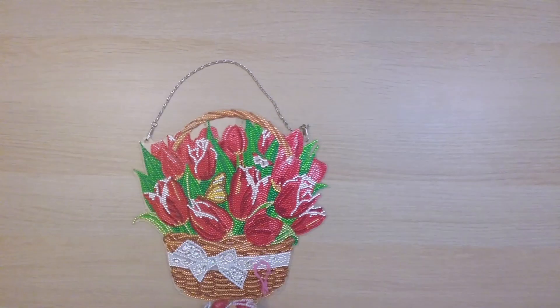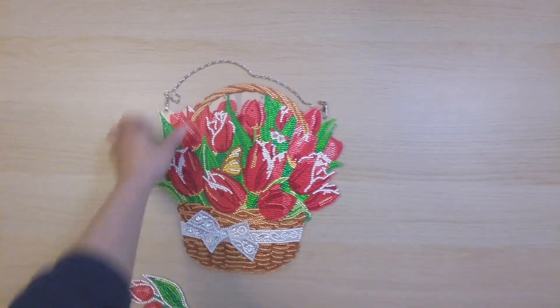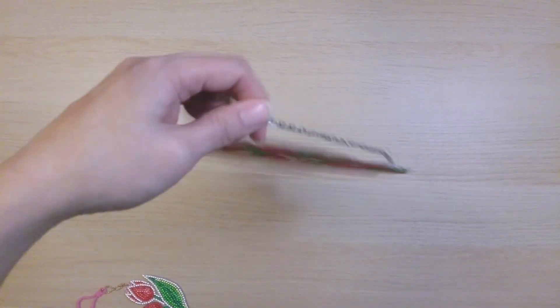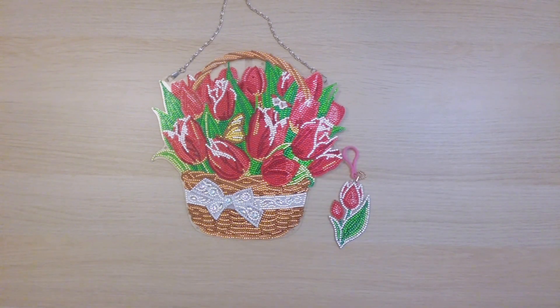Next is this tulip basket hanging ornament from FG Normal — it's beautiful and came with a random keychain too. I'm thinking this will go up on my wall soon since it's not too wintry-looking — very springtime.